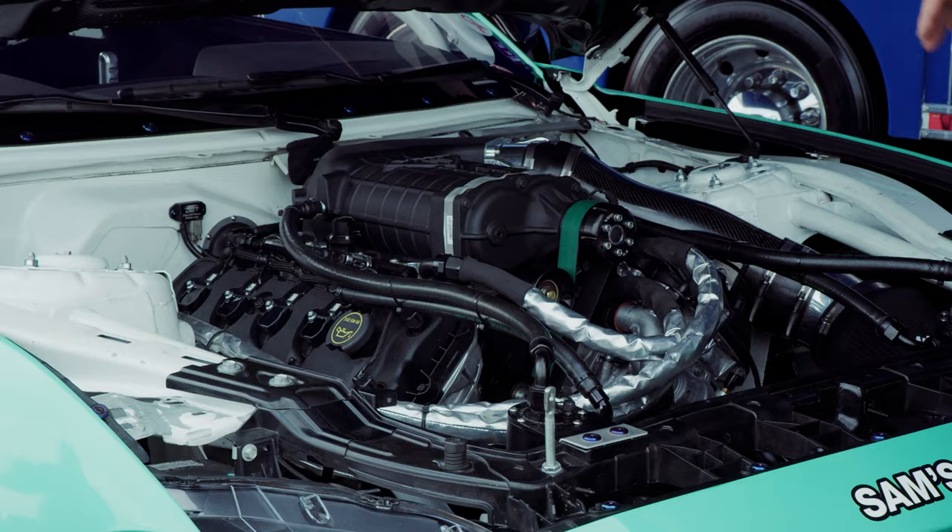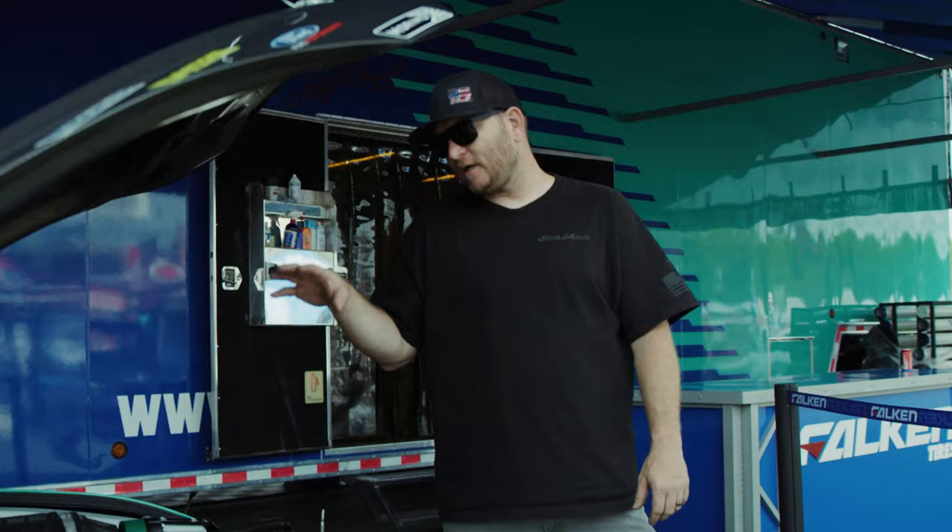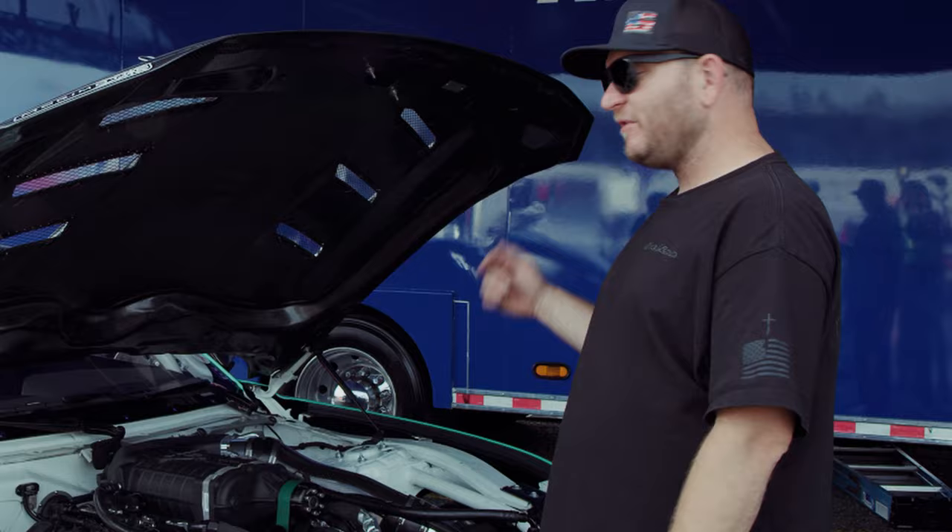They also developed a brand new 10-rib front engine accessory drive setup, so we're running a big 10-rib pulley setup. It just keeps everything ripped up and making all the boost that we need to make.